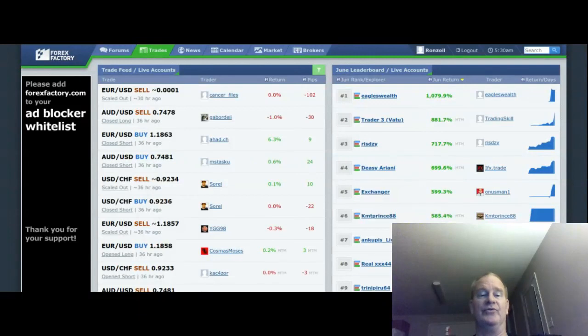ForexFactory is a site I use every day. On the trades page I leave it open because it continues to populate — sometimes pretty quickly as people make trades, almost too fast to catch them, especially the more currency pairs you're following. Anyway, I hope you learned something from this lesson. See you next time.